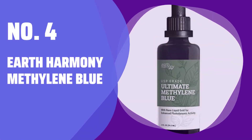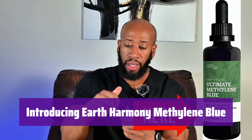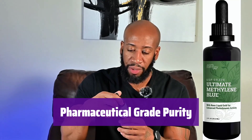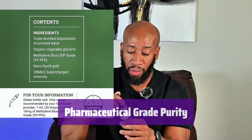Number 4: Earth Harmony Methylene Blue. Discover the power of Earth Harmony Methylene Blue, a premium supplement formulated for purity and effectiveness. It's perfect for those seeking a high-quality addition to their wellness routine. This isn't just any methylene blue — it's 99.99% pure, pharmaceutical grade, ensuring the highest level of quality and potency for your health.